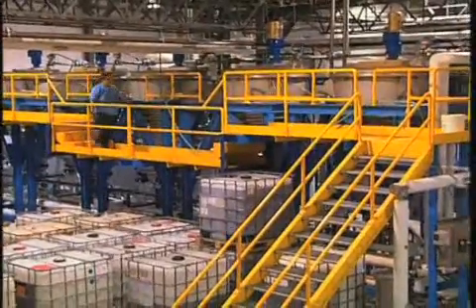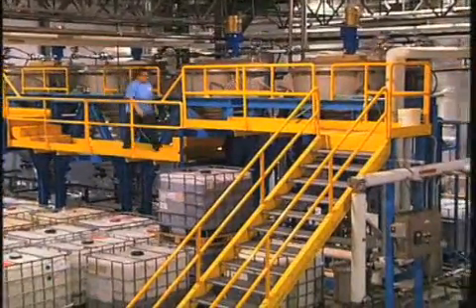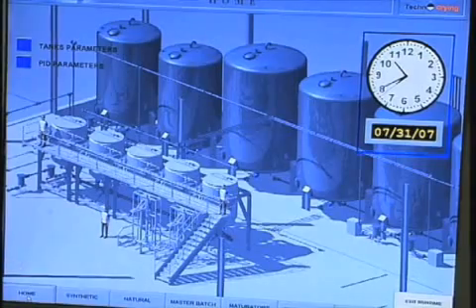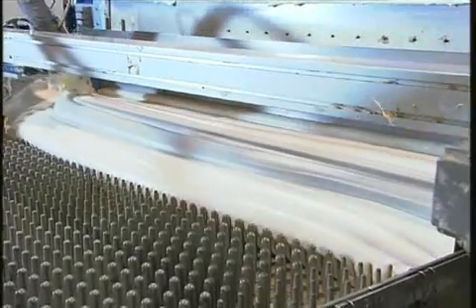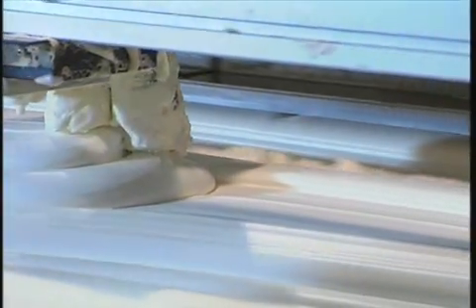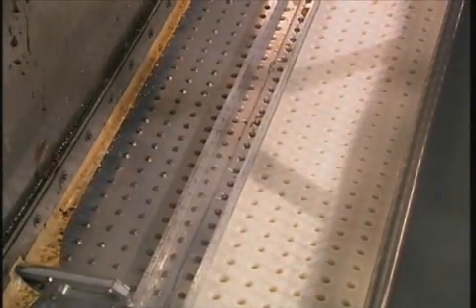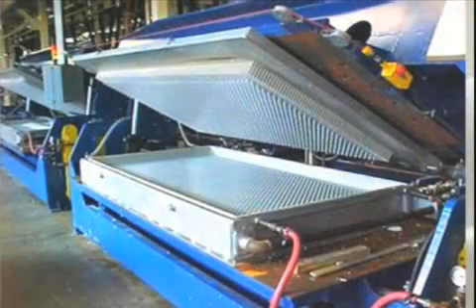North America's only producer of continuous process latex cores has developed, perfected and patented a new way to produce latex. This continuous method produces latex that is consistent end-to-end and side-to-side, and is a state-of-the-art advancement over the traditional manufacturing of either the Talalay or Dunlop mold production methods.